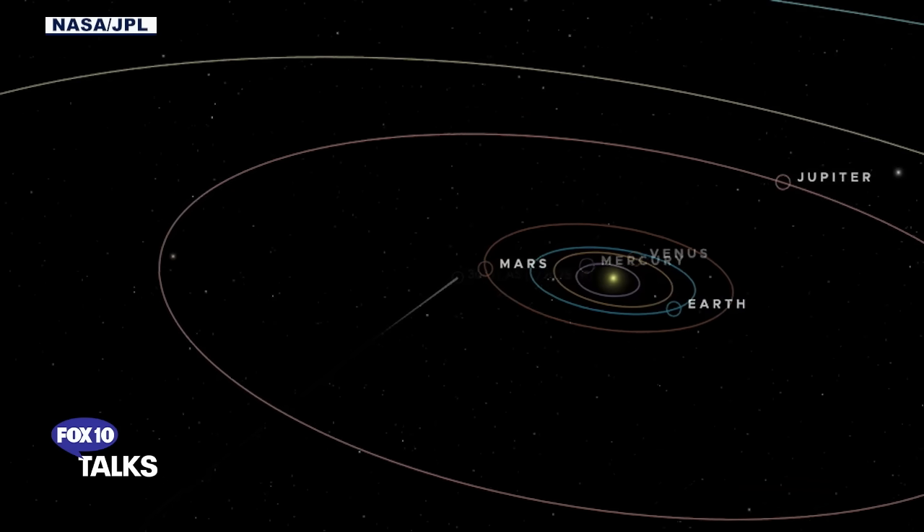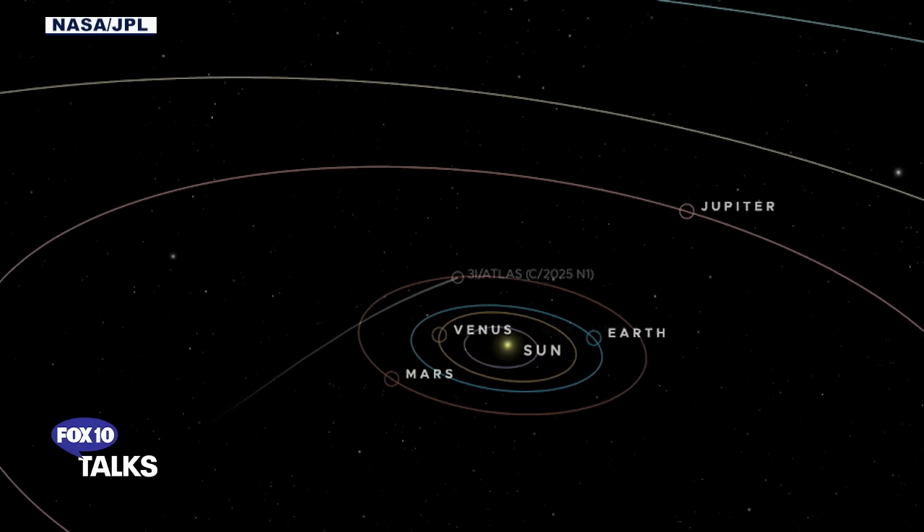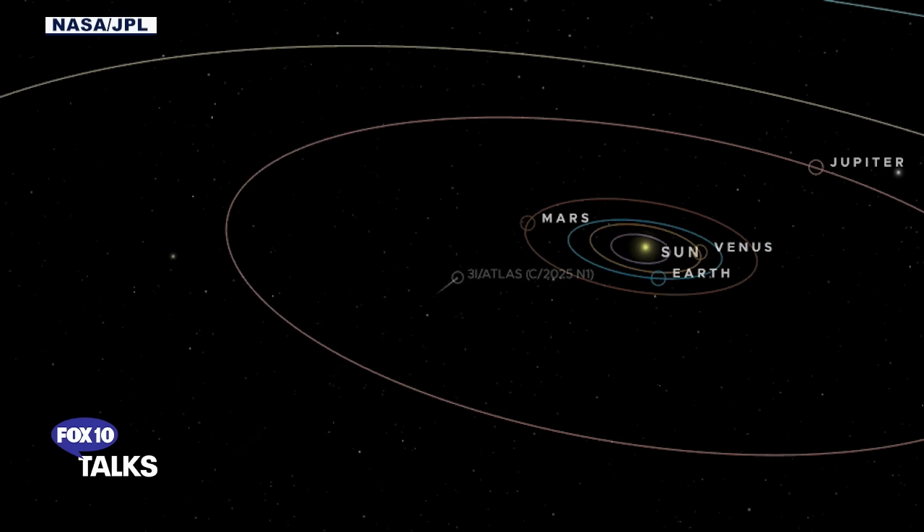After that, in November it will be visible to us, and the closest distance from Earth will be accomplished in December. Then it comes close to Jupiter on March 16th, 2026, and after that it's supposed to leave the solar system — as long as it does not maneuver. If it's technological, the question is whether it would release any probes into the solar system that would come close to the planets. I asked my research team — we have three observatories within the Galileo Project in Massachusetts, Pennsylvania, and Nevada — to monitor the data and see if there is any unusual activity around Earth in the months following the closest approach of 3i Atlas.